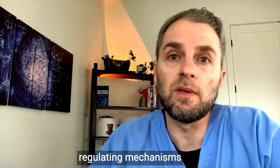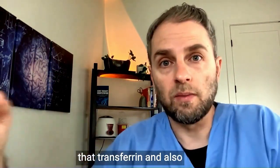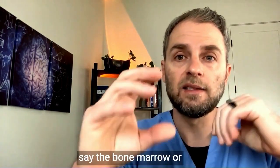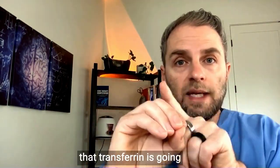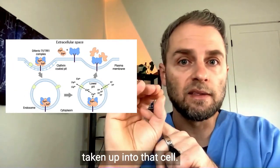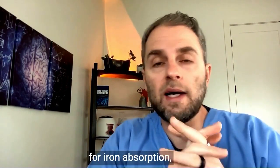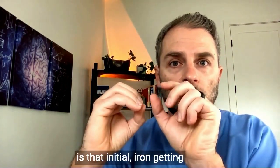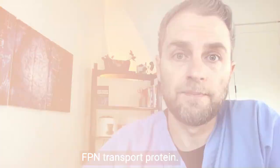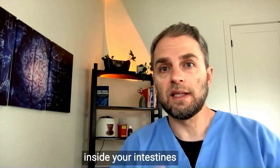Being bound to transferrin and being in the Fe3 form are iron-regulating mechanisms the body uses to prevent iron from causing oxidative damage. At the level of the tissues, once the iron reaches a destination like bone marrow or liver cells, the transferrin binds to a receptor called TFR1, and the iron is taken up into that cell. So the intestines act like a gatekeeper for iron absorption, with that ferroportin or FPN transport protein being the main gatekeeper determining whether iron from the intestines gets into the blood.